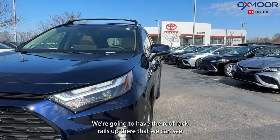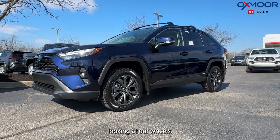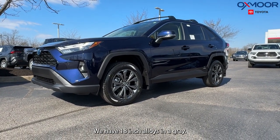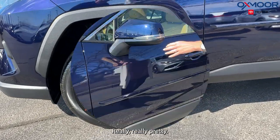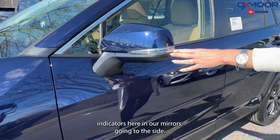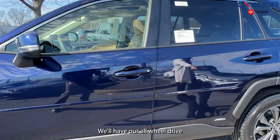We're going to have the roof rack rails up there that we can see. Looking at our wheels, we have 18-inch alloys in a gray — really, really pretty. We're going to have our turn indicators here in our mirrors, and going to the side we'll have our all-wheel drive.